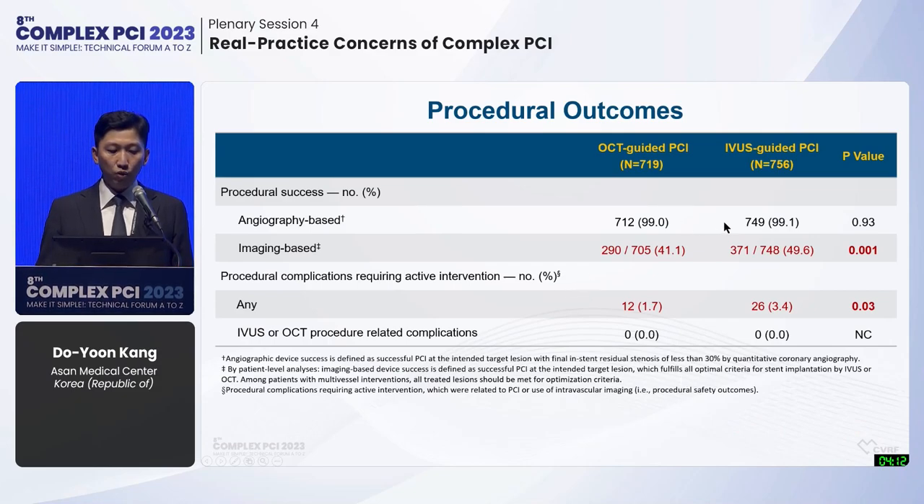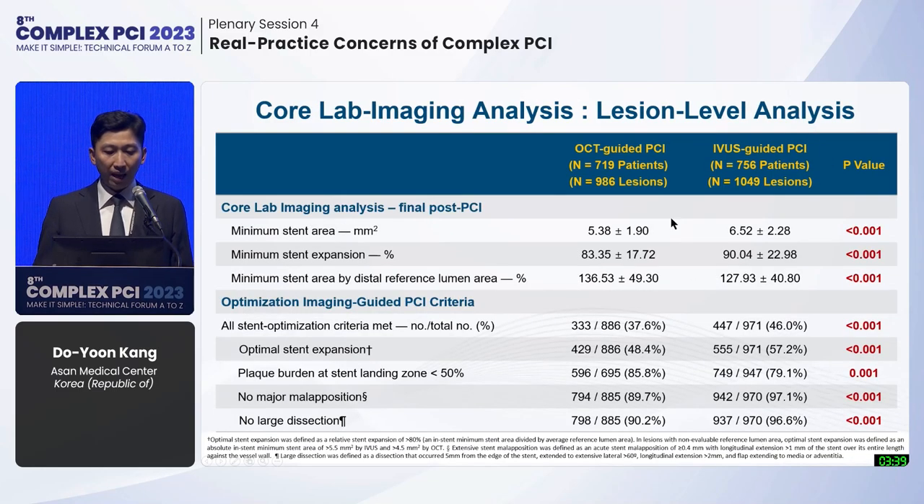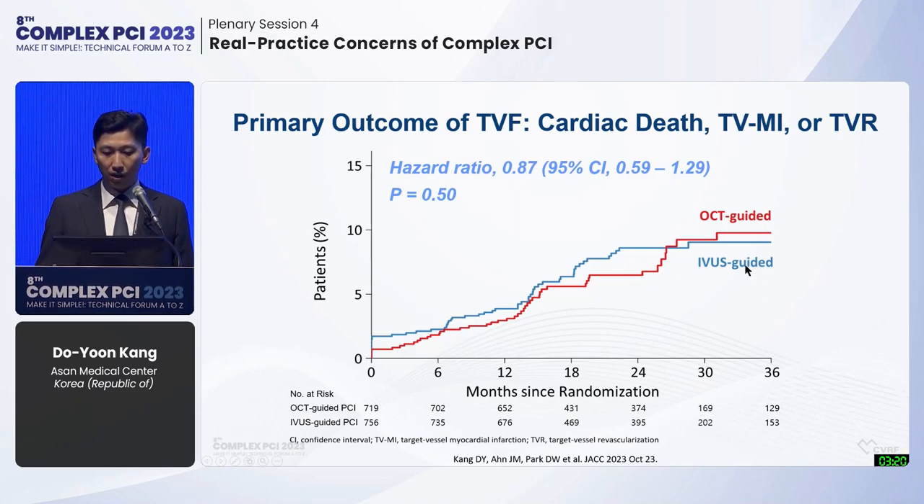Angiographic procedural success was similar between groups; however, imaging-based optimal success rate was higher in the IVUS-guided PCI group due to a lower rate of major malapposition or major dissection detected. Procedure complications requiring active intervention were slightly higher in the IVUS-guided PCI group. Core lab QCA analysis showed no significant difference between groups. Imaging analysis showed bigger minimal stent area and higher stent expansion rate in the IVUS-guided group with a higher stent optimization criteria met.